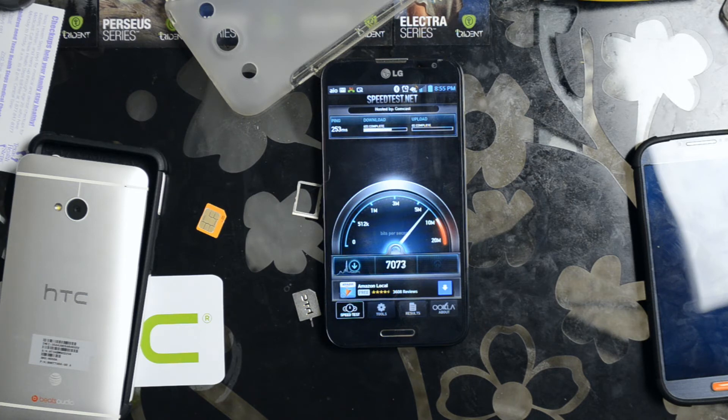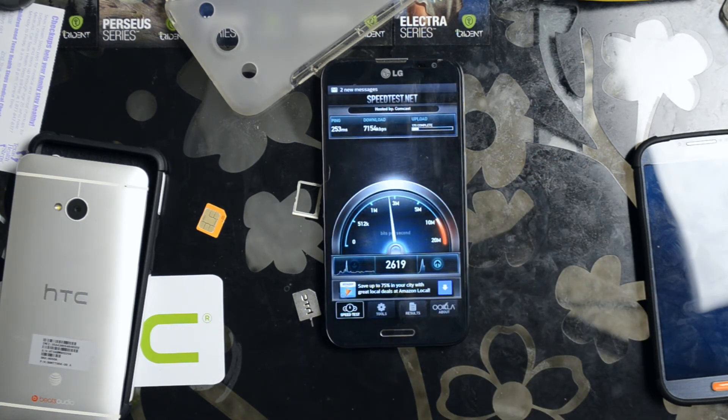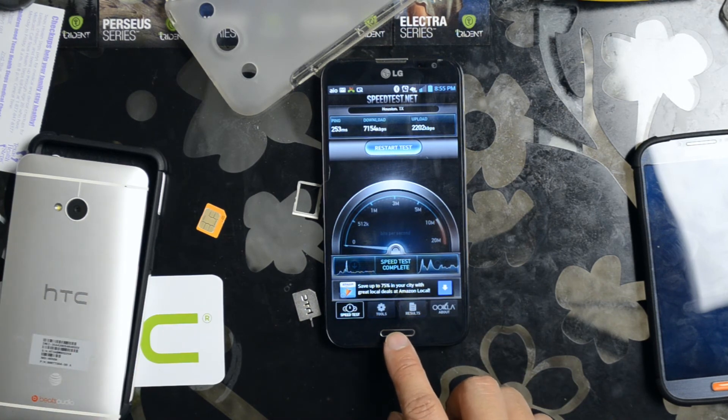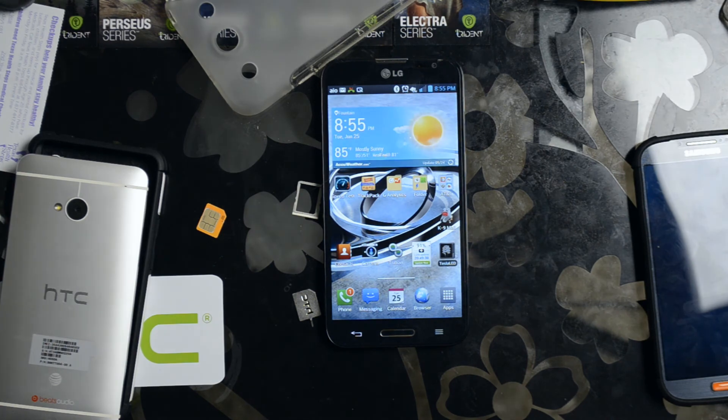So the ping time was still a little lengthy. Download speed is 7,154 kilobits per second, and upload speed is around the same. Let's just switch the LG Optimus G Pro to AT&T postpaid — a normal AT&T account — and see what the results are.